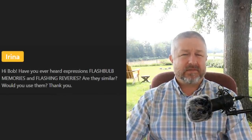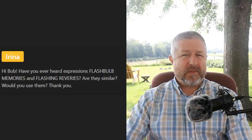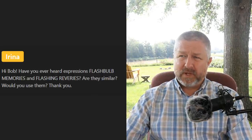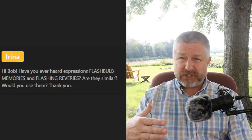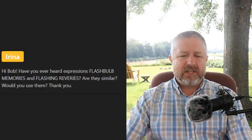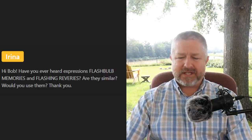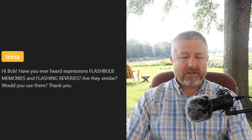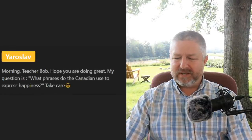Arena asks: 'Have you ever heard the expressions flashbulb memories and flashing reveries — are they similar?' No, I have not heard those phrases and I would not use them. I have to be careful though, because there's a possibility these are from British English. Canadian English is actually a lot more like American English, so we might not use those phrases, but our British cousins might.